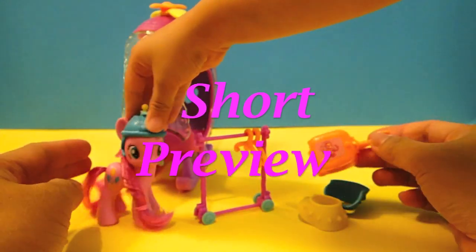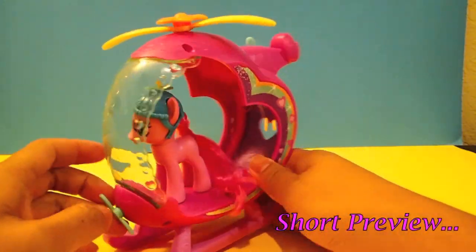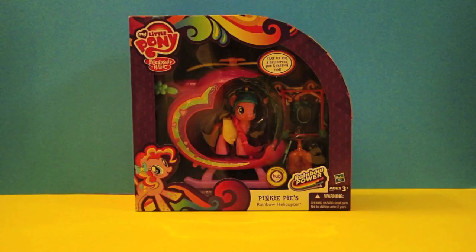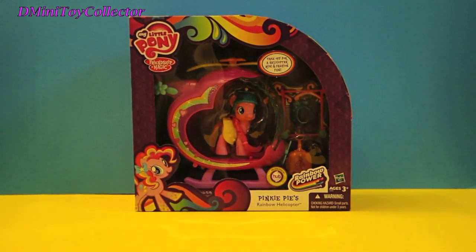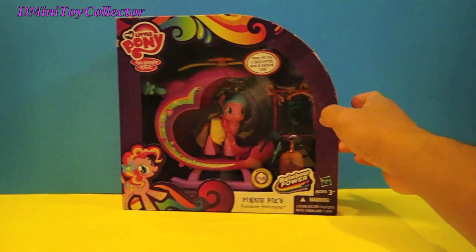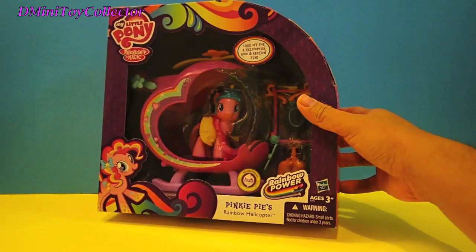It's my suitcase and it belongs to me. She's prepared for takeoff. Hello, hello, hello! Here we are with Pinkie Pie's helicopter. So we have Pinkie Pie's rainbow helicopter.